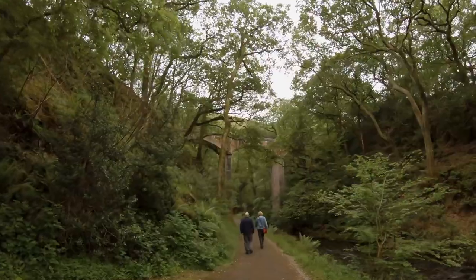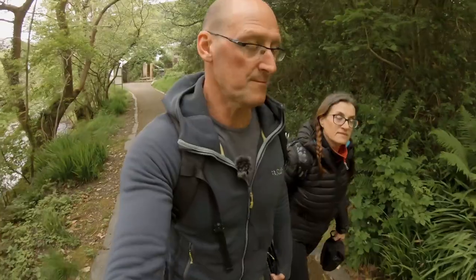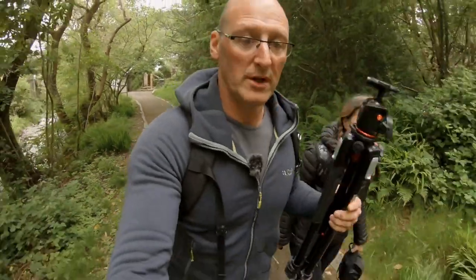Today we are at the Dolgok Falls in Midwells, just inland from Towin. Got a tripod and cameras, so hopefully we're going to get some waterfall shots.